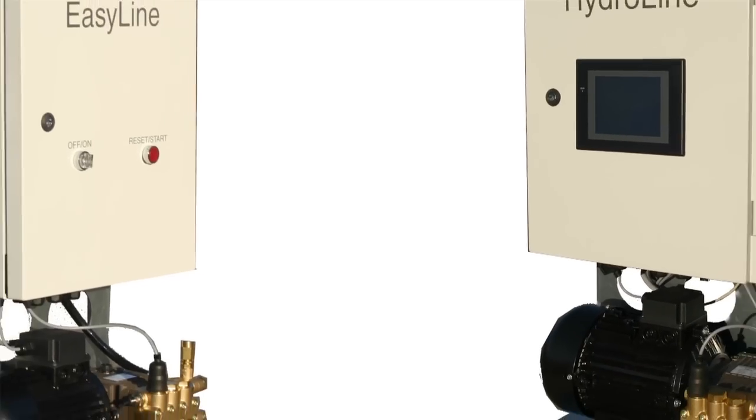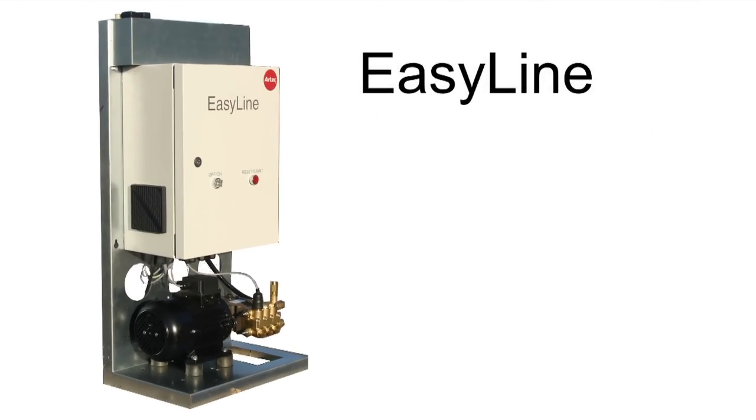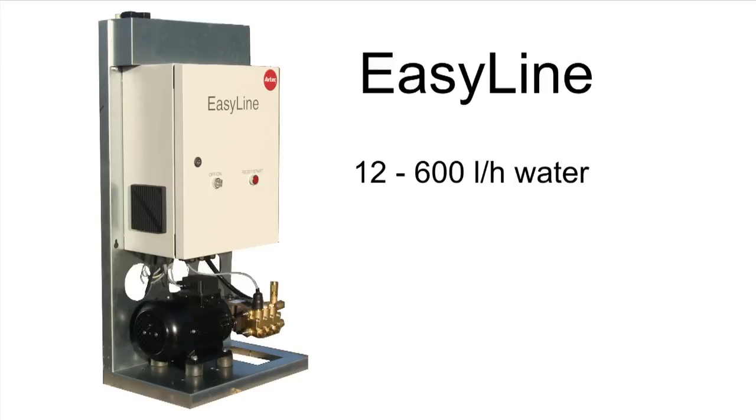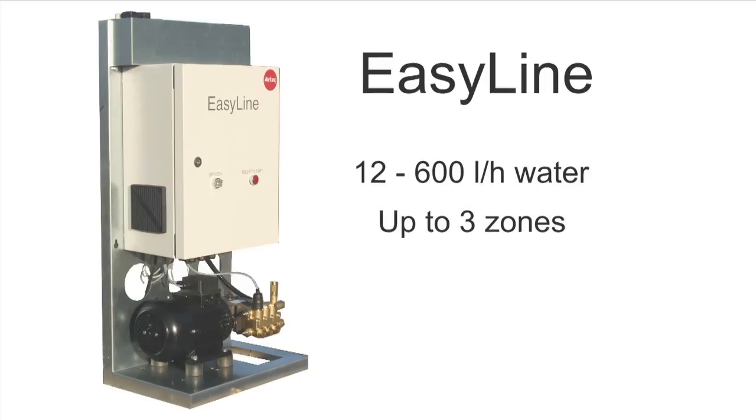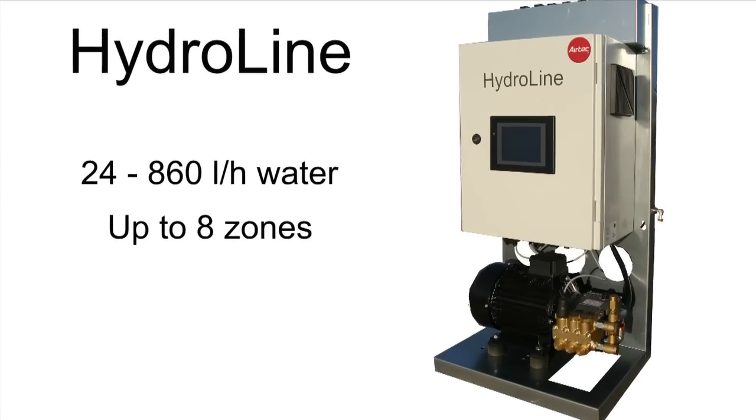Airtek produces two PLC controlled high pressure systems. The EasyLine system suits the small and medium sized production areas. It supplies from 12 to 600 liters of water per hour in up to 3 zones. HydroLine is for the larger production areas. It has a wider range of control options and supplies from 24 to 860 liters of water per hour in up to 8 zones.